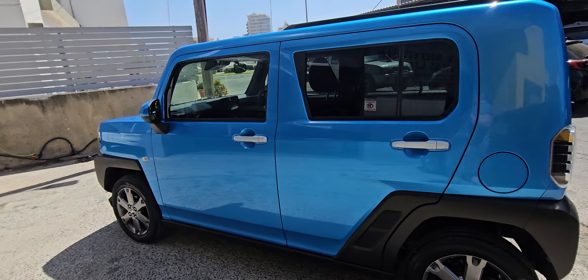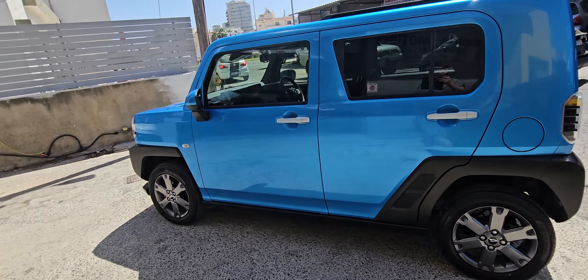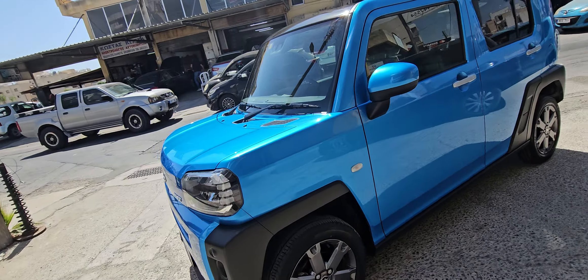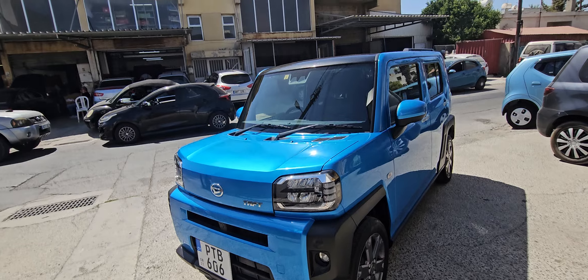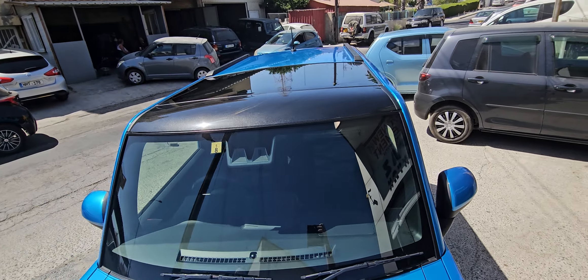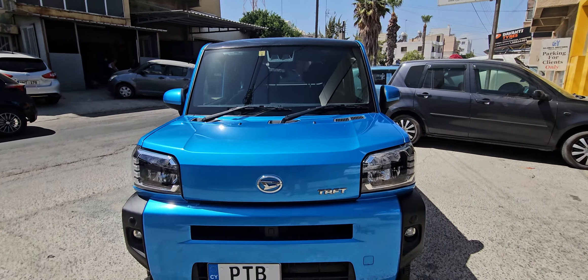This is a fantastic offer to buy a good new car at a very reasonable price. You are welcome to come and see it — it is very pleasant to drive. She has glasses, absolutely beautiful car.